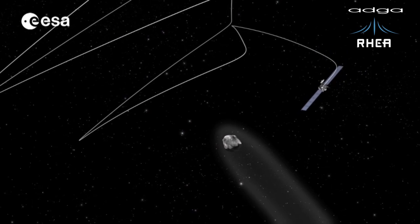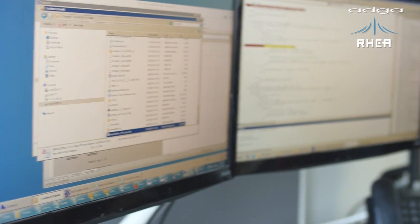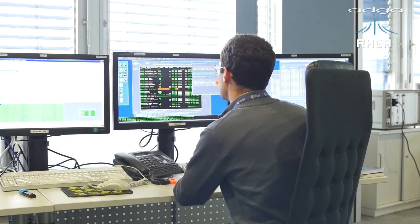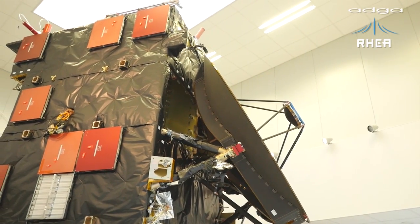We take pride in the work we are doing with the European Space Agency for the Rosetta mission. We are especially proud of the knowledge and the expertise displayed by our scientists and engineers. We are also very proud that the European Space Agency elected to use our MOIS software for the Rosetta mission. We are very excited for the future, having MOIS continue its vital role in space exploration, supporting critical missions such as ExoMars, Sentinel-2 and 3, BepiColombo and many more.